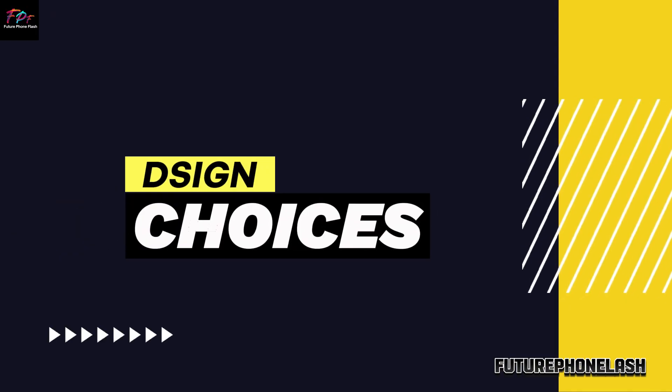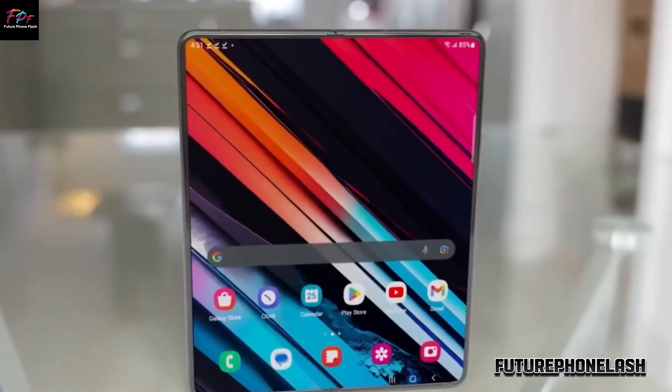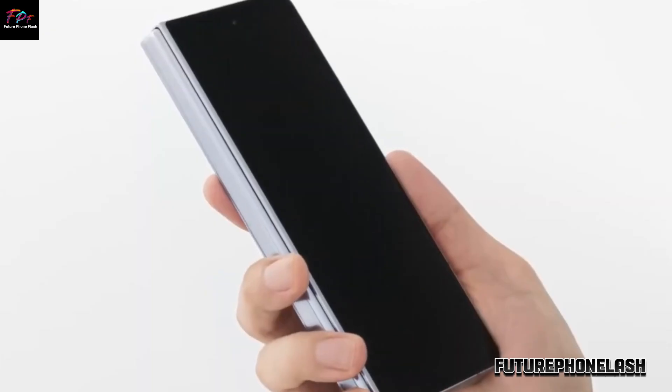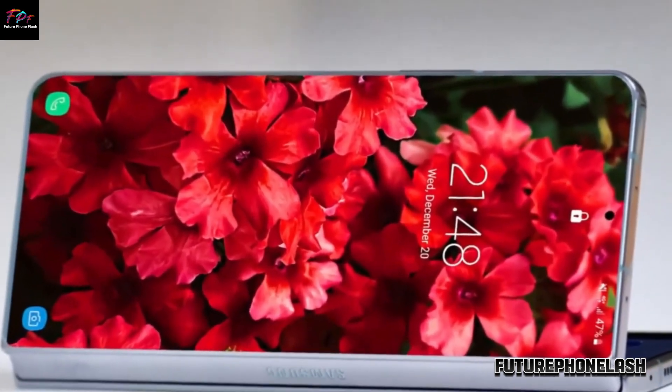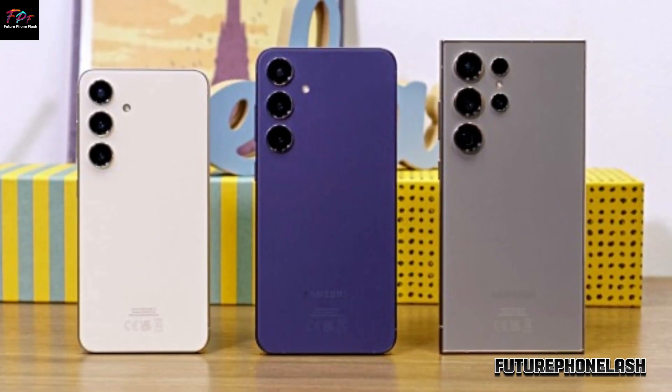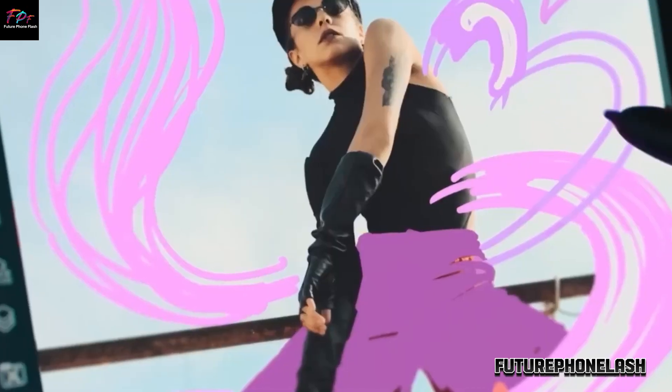The Galaxy Z Fold series wowed with its foldable tech, but the debate raged on about its narrow outer screen. While handy for one-handed use, it sometimes felt limiting for tasks like typing, browsing, and video watching.